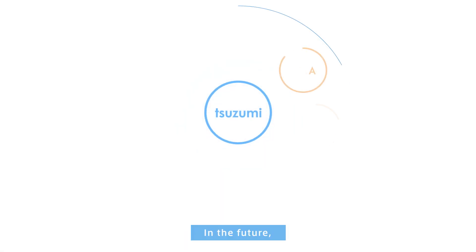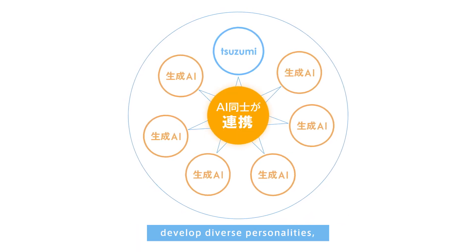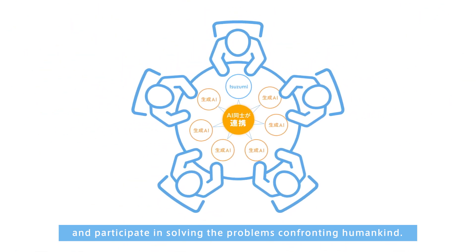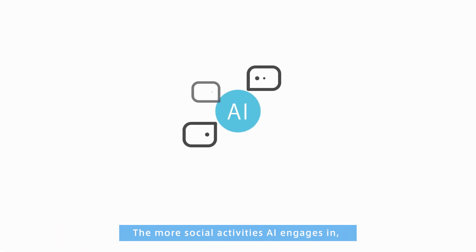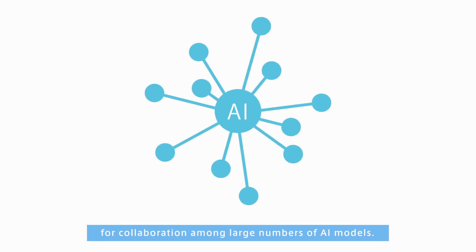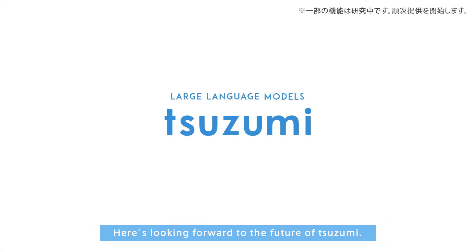In the future, Tsuzumi and various other generative AIs will collaborate with each other, develop diverse personalities, and participate in solving the problems confronting humankind. The more social activities AI engages in, the more important ION will become as a foundation for collaboration among large numbers of AI models. Here's looking forward to the future of Tsuzumi.